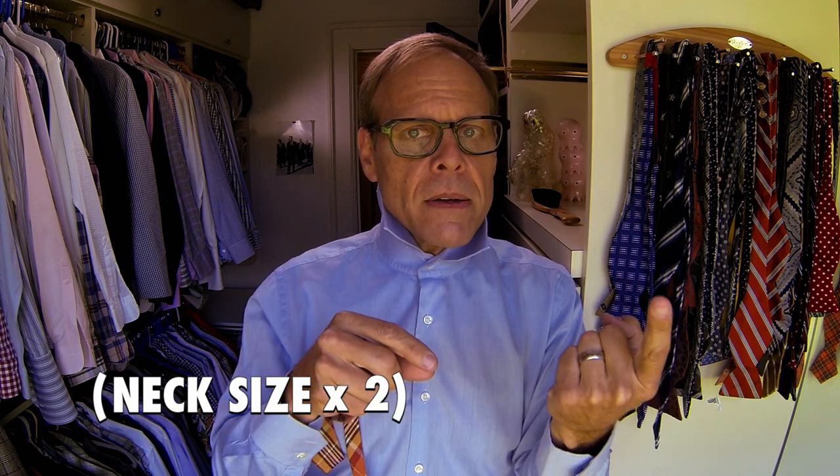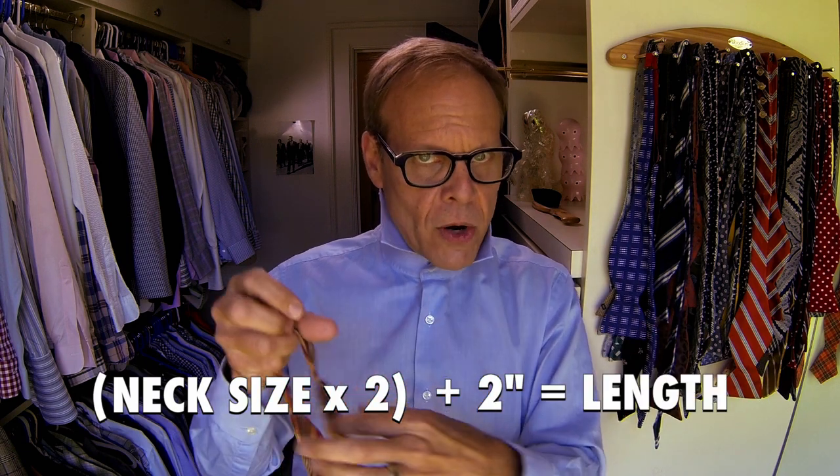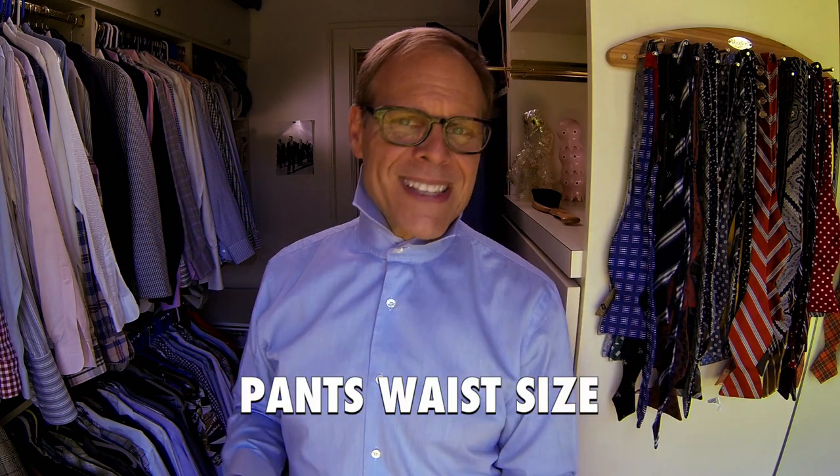Did I mention Bogart and batwings? Bogart. And as for getting the length right, I like bow ties that have just a buckle for adjustment. Although the length is a personal decision, there are two good ways to get started. You take your neck size if you know it, double it, and add two inches — that's how long the tie should be. Or you can just start with your pants waist size.